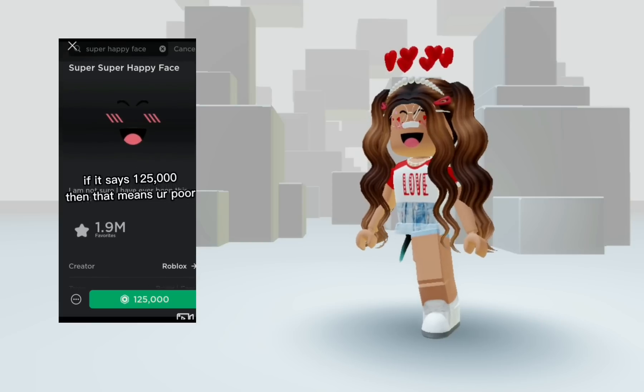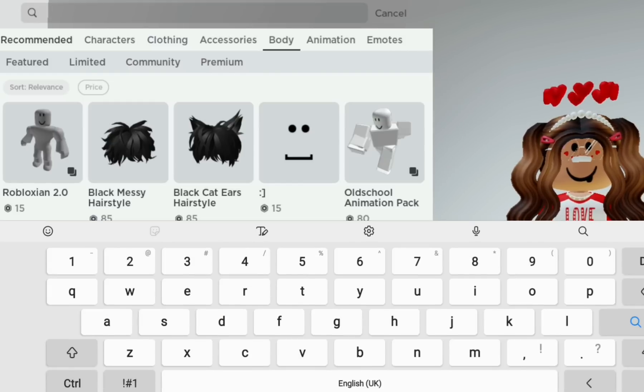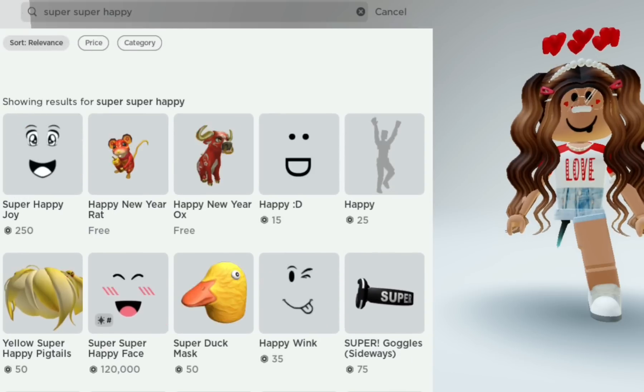If it says one to five hundred, then that means it's free. Let's try it. So I need to search 'super super happy face.' Oh my god, I found it — Triple A.